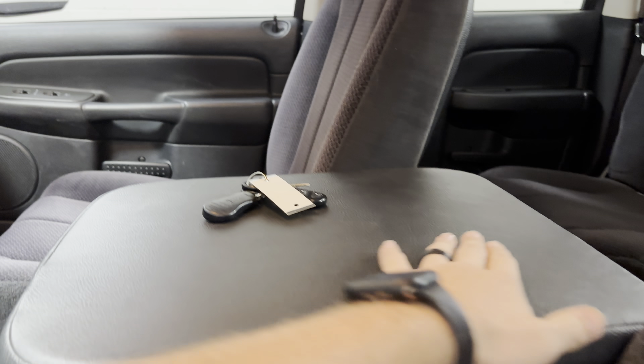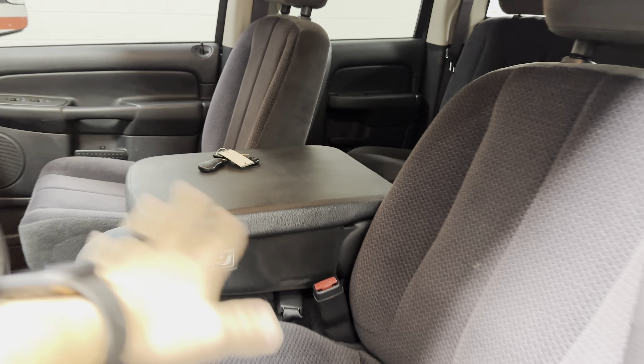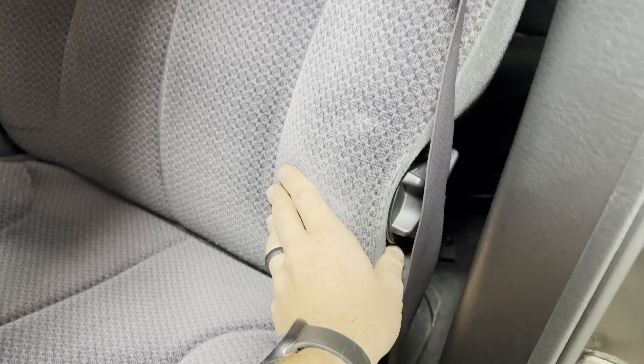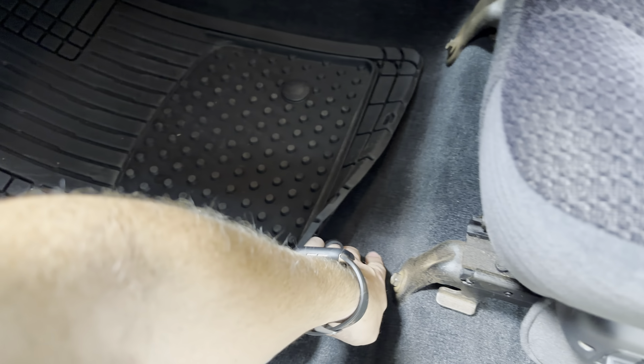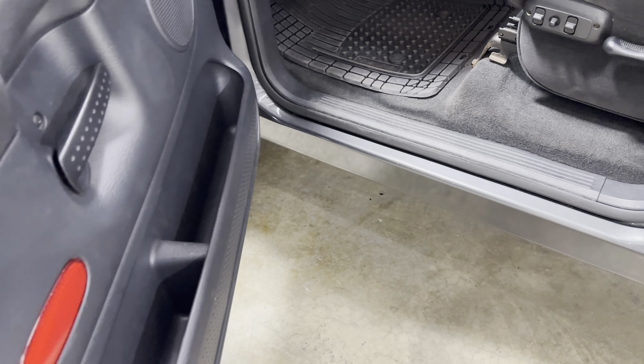The armrest is not lumpy or anything, not torn up — it's really slick. Being a bench truck, this truck does seat six. The seat foam is really solid, and the material itself is in really nice shape. Carpet's nice. It looks like it had a hook in it at some point that got taken out. The door jamb is really slick on it.